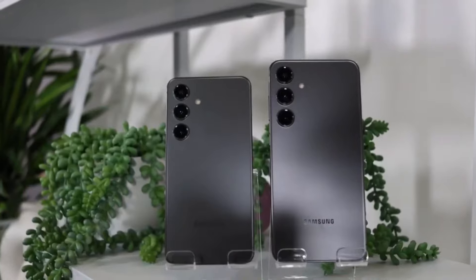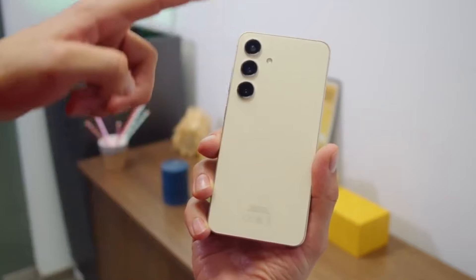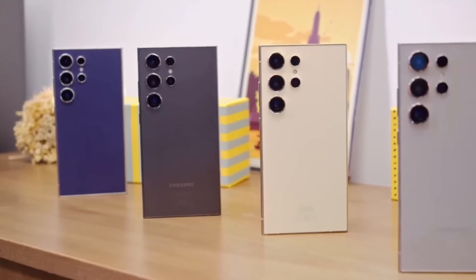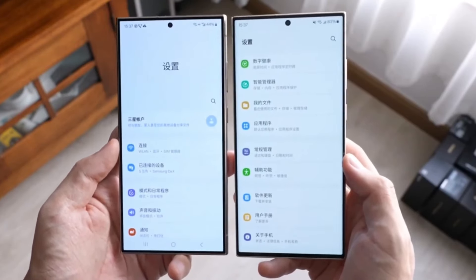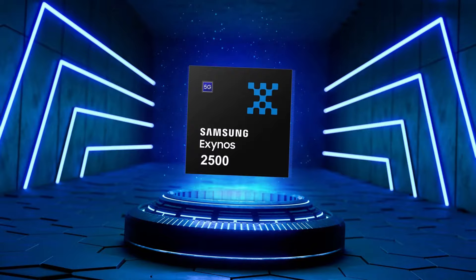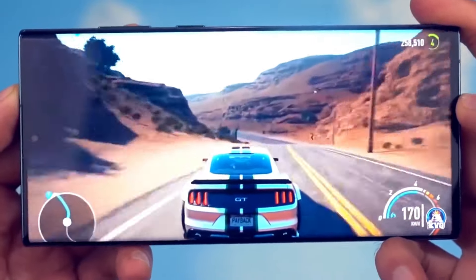The next evolution: Galaxy S25. All eyes are on the upcoming Galaxy S25, where Samsung aims to rival Snapdragon chip's efficiency with its new flagship Exynos chip. According to reports from Business Korea, the Galaxy S25 will be equipped with the Exynos 2500 processor, fabricated using Samsung Foundry's cutting-edge 3nm process node, known as 3M.